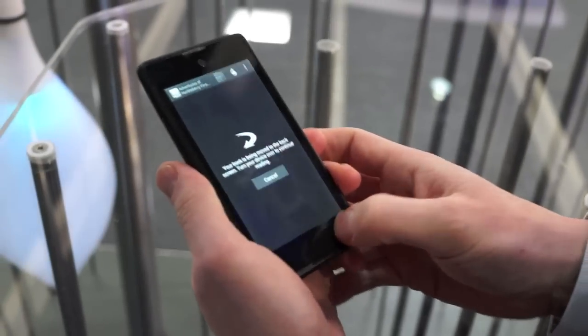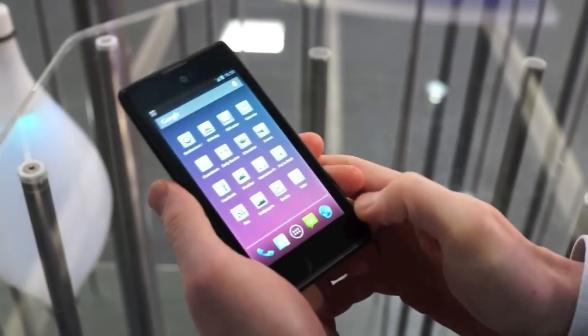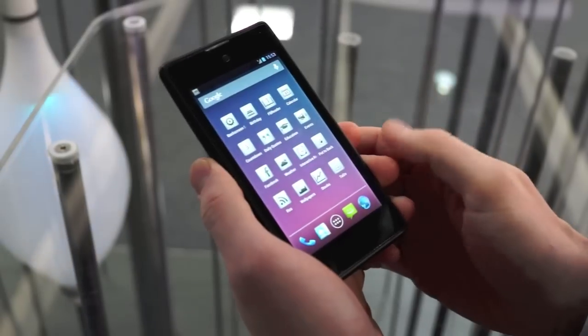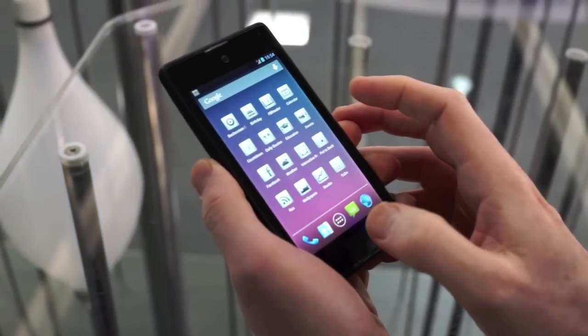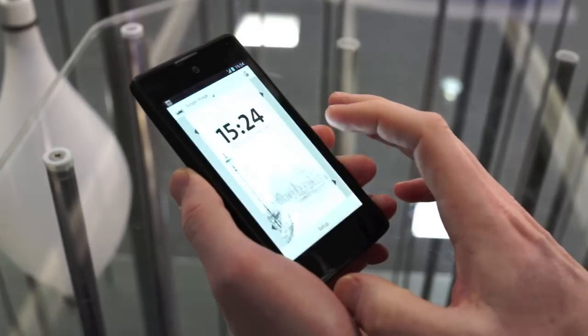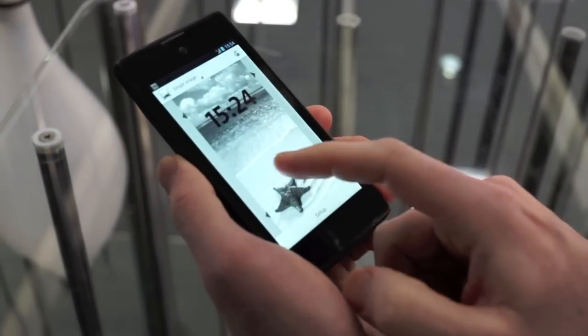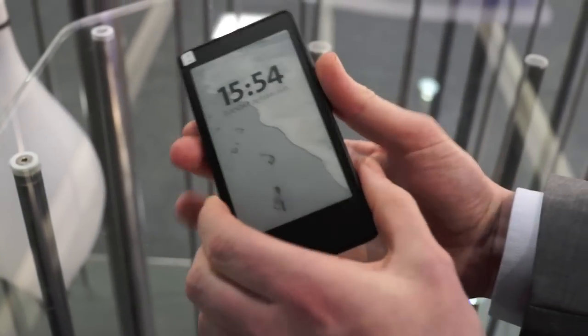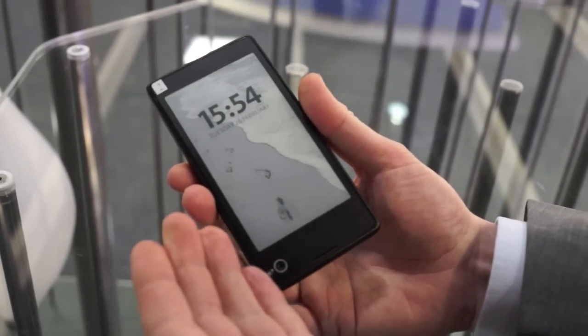The other big benefit is personalization. A lot of people spend money on having special covers or special pictures on the phone. What we can do here is we can go in and define a wallpaper — for instance, this one with any picture. Push here, and you basically have an instant clock with the right wallpaper.